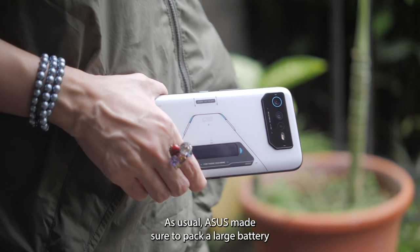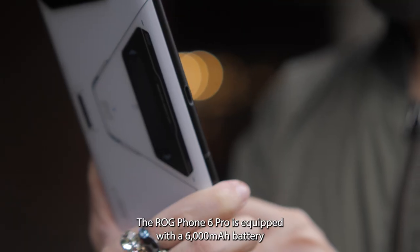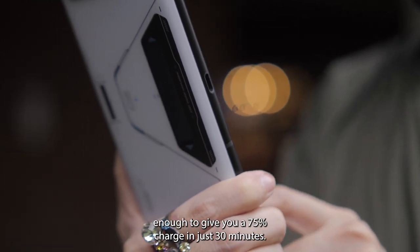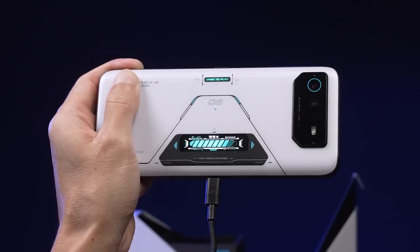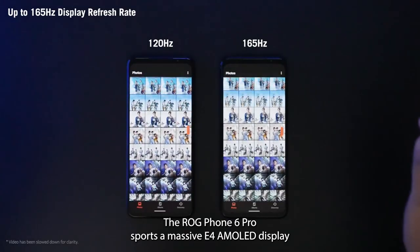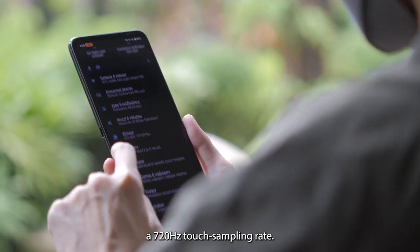Asus made sure to pack a large battery to keep you gaming for hours or binging series and movies. The ROG Phone 6 Pro is equipped with a 6000mAh battery that supports fast charging up to a flagship-grade 65W, enough to give you a 75% charge in just 30 minutes. And what's a gaming phone without an equally fast and vibrant touchscreen? The ROG Phone 6 Pro sports a massive E4 AMOLED display with a 165Hz refresh rate and a 720Hz touch sampling rate.